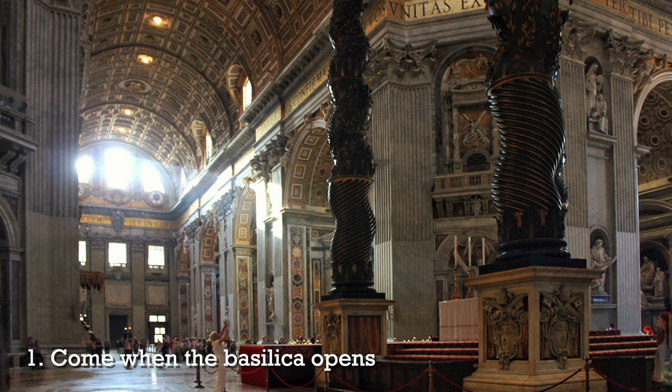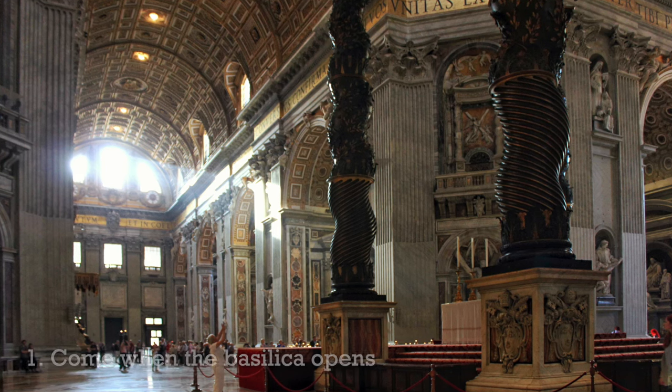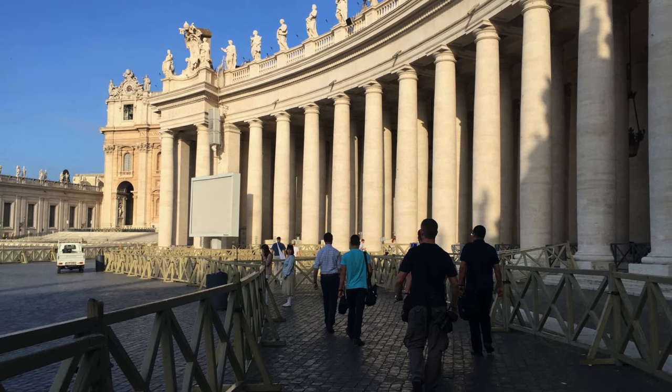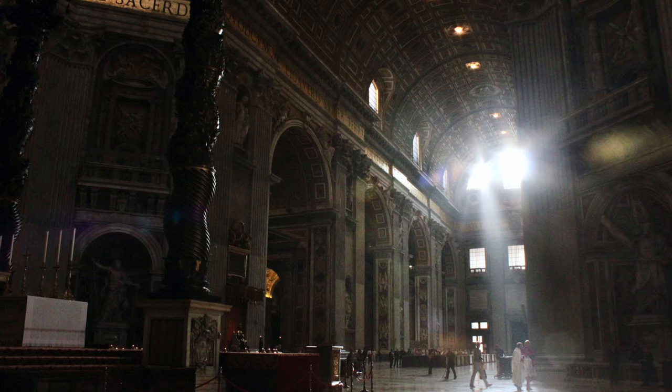The first thing you can try is to come here when the Basilica opens at 6:50 in the morning. You will not be alone — people are showing up at 7 o'clock to try to beat the lines — but there's no way the lines are as big as this. If you come when the Basilica opens at 6:50 a.m., you will see a little bit of a line, but as soon as they open security, you should whisk through pretty quickly.